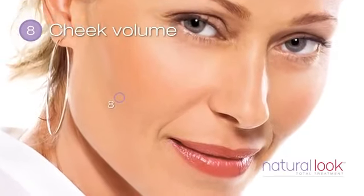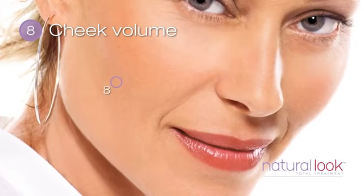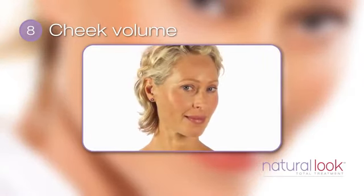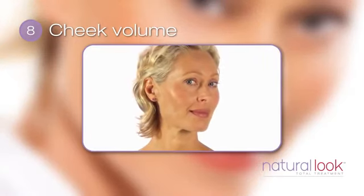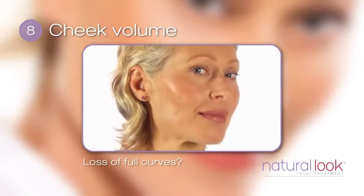The mid-face is particularly affected by volume loss. And over time, cheeks that were once full and well defined can begin to look flat with a hollow appearance. Turn your head at a 45 degree angle. Do you notice a loss of the full curves of the mid-face? Do your cheeks now appear hollow?